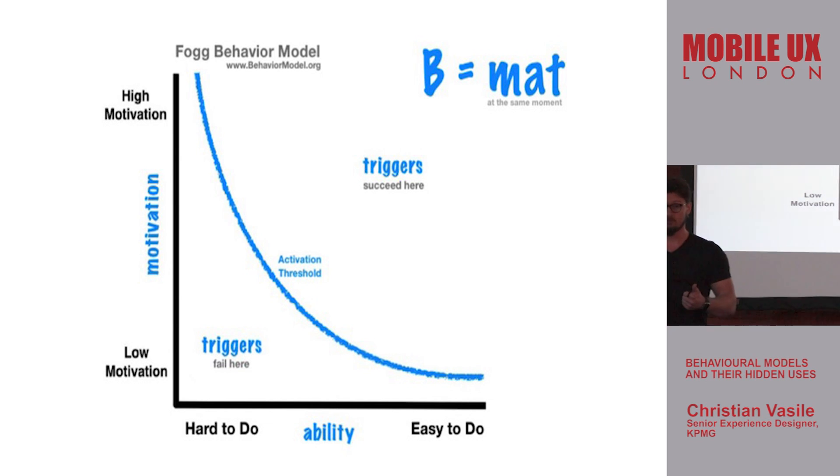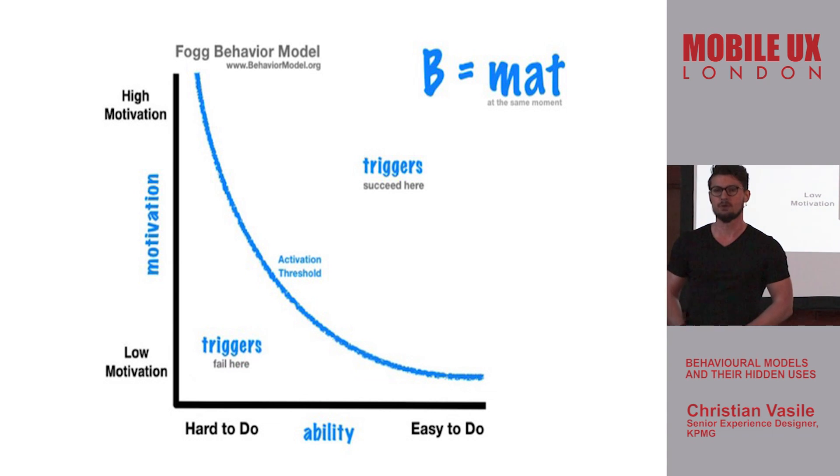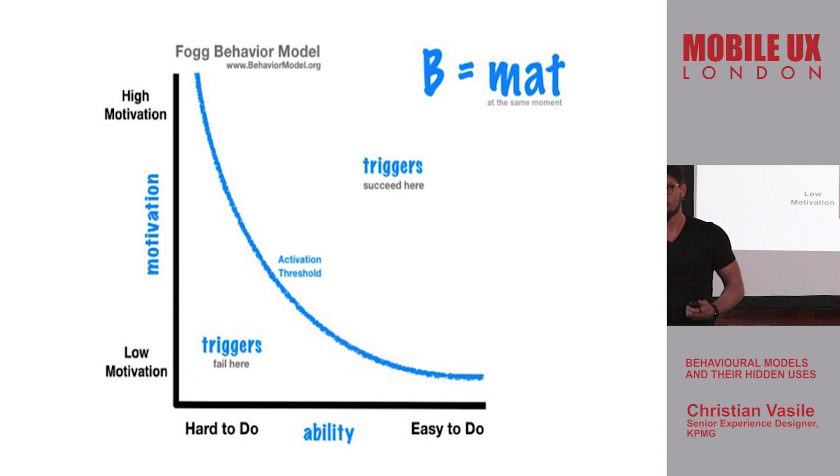You need motivation — you need to be motivated to do it. You need ability — to physically be able to do it. And you need a trigger. A quick example is answering your phone: when your phone rings and you hear that sound, that's the trigger. It triggers you to make an action, to be interested in that behavior.